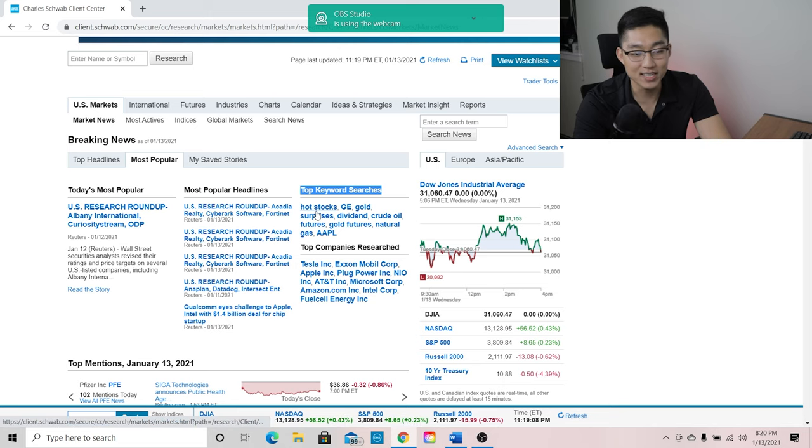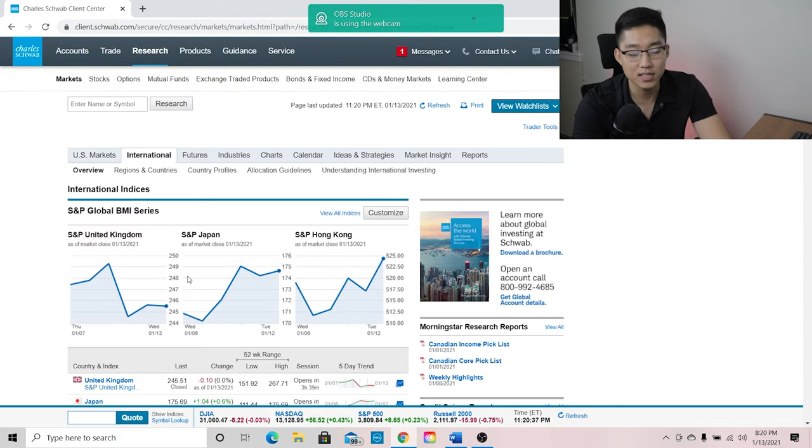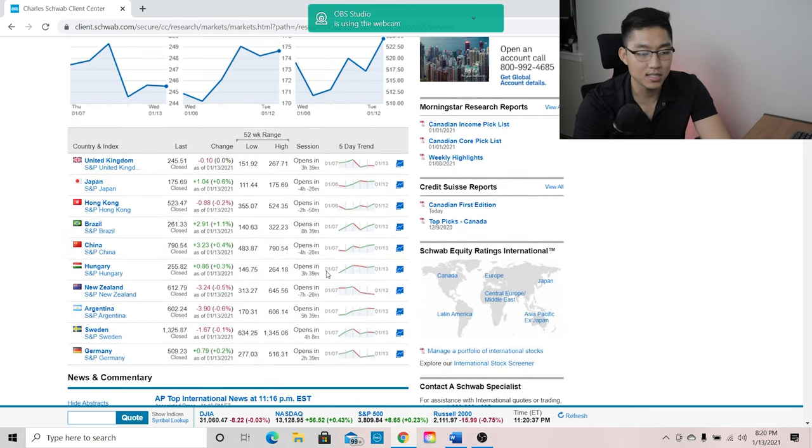We can see that GE, gold, and crude oil are the top keyword searches right now, likely because we're expecting inflation to rise. You can also look at some international markets. Even Webull has a pretty cool function where you can see the S&P for the United Kingdom, Japan, and Hong Kong. So this isn't too special.